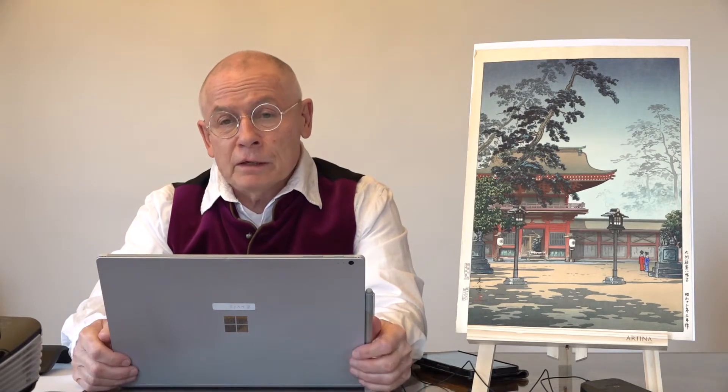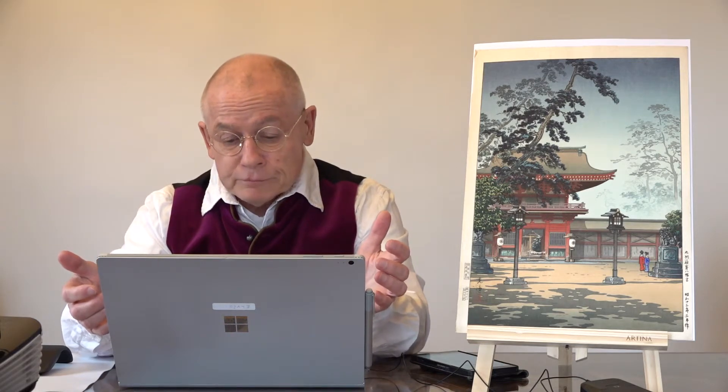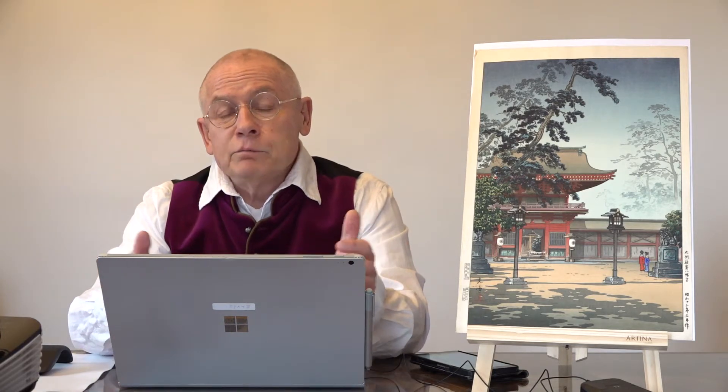Woodblock prints by Tsuhiya Koetsu are available either as printed at his lifetime or after the death of the artist. He died in 1949. Woodblock prints printed after his death are called in Japanese Atto Tsuhuri. But they are originals — they are printed from the original woodblocks. These are no reproductions.